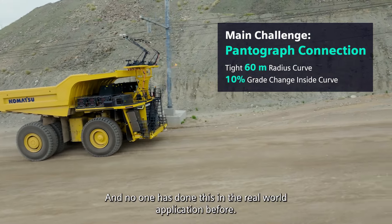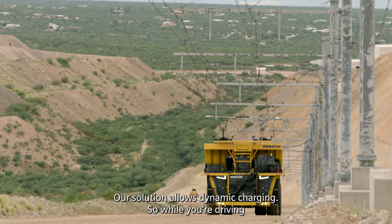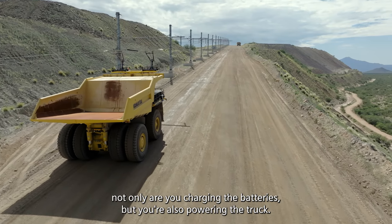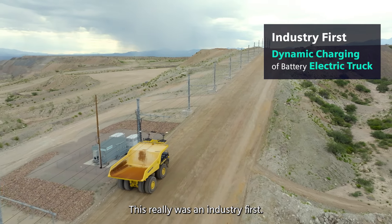No one has done this in a real world application before. Our solution allows dynamic charging, so while you're driving and you have the pantograph connected to the contact line, not only are you charging the batteries, but you're also powering the truck. This really was an industry first.